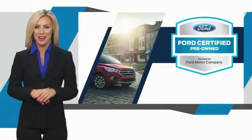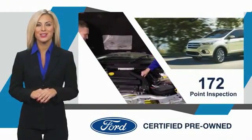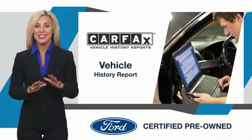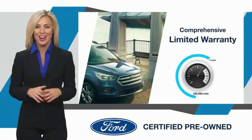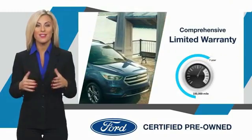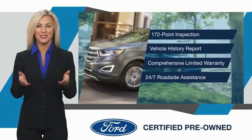This Ford Certified Pre-Owned vehicle has undergone a rigorous inspection by factory-trained technicians. We notice everything. Enjoy the confidence of a comprehensive limited warranty that offers coverage on more than 500 components. Relax — it's covered. See your dealer for details.